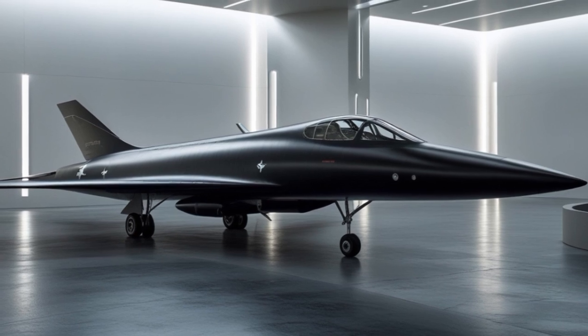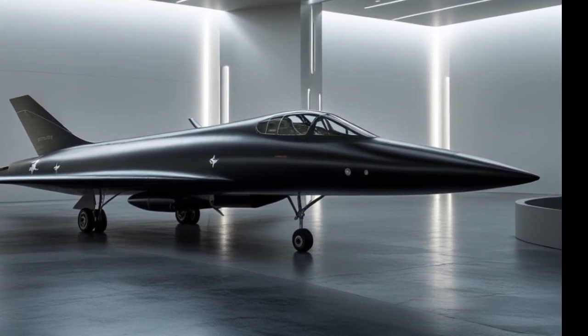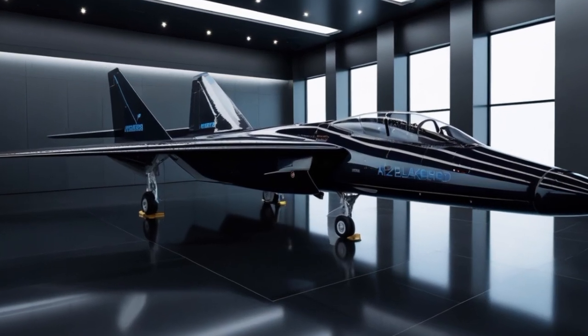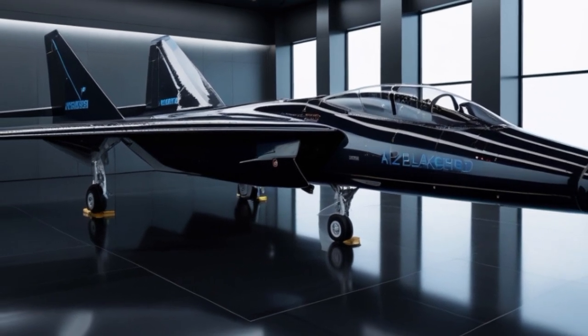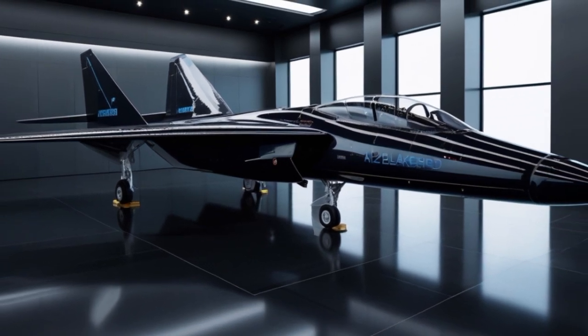One of the most closely guarded secrets is the launch method of the A-12. Some reports suggest it is deployed from high-altitude motherships, possibly modified bombers or specialized carrier aircraft. Others claim it uses a magnetic rail launch system from a ground-based installation, launching it into the upper stratosphere without traditional runways.